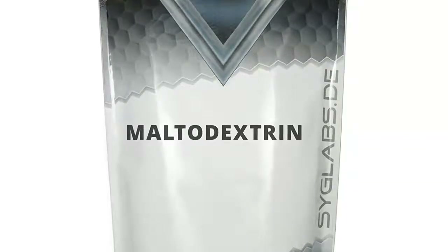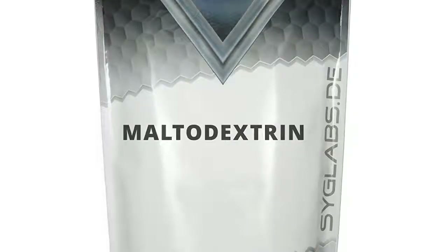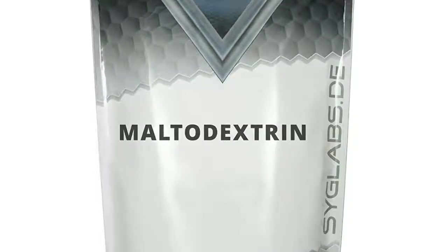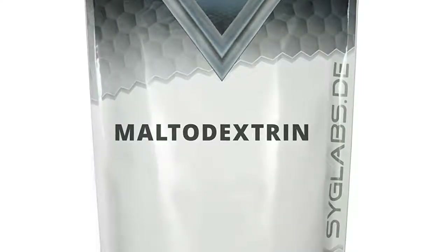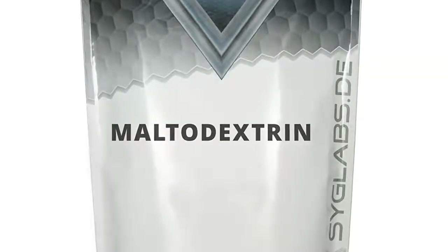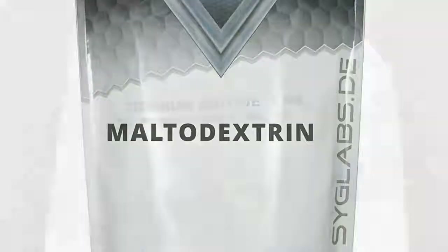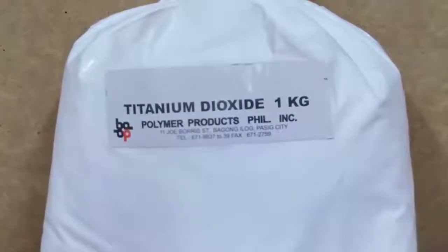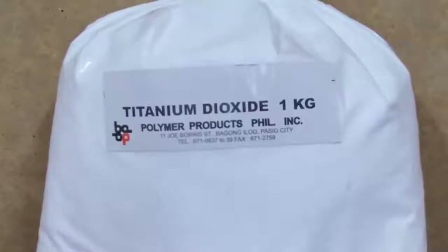Number 9: maltodextrin — yet another sugar-heavy, corn-derived food additive. You'll find this in low-fat foods, where it helps maintain the consistency of fat without the fat calories. The problem is you're simply replacing fat calories, which won't spike blood sugar, with a sugar that will. Blood sugar is what determines fat storage, so you're better off choosing the whole-fat variety than one loaded with maltodextrin sugars.